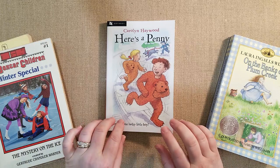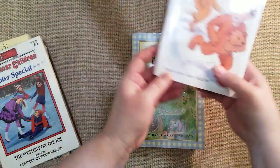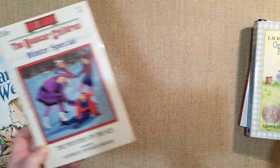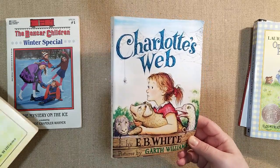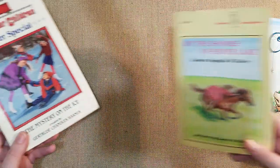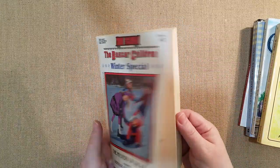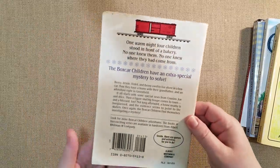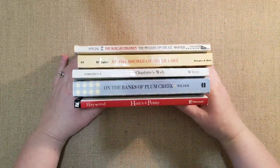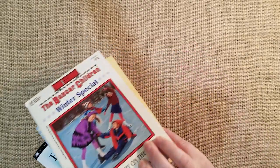For our read-alouds, we finished 'Dr. Dolittle' and 'The Dolphin Adventure.' Now we're reading 'Here's a Penny' — it's very cute, we just read the first chapter. Per my kids' request, my son and daughter want to read 'On the Banks of Plum Creek,' which they love. I also want to read 'Charlotte's Web.' They want to read 'By the Shores of Silver Lake' too, we'll see. Around Christmas I was thinking 'The Boxcar Children Winter Special' — special number one, which I found at a used curriculum sale.